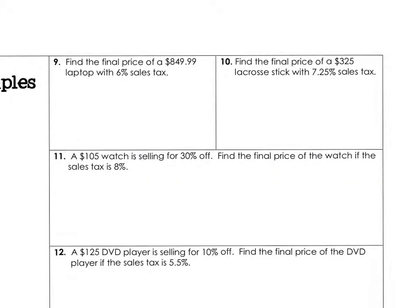For example, find the final price of an $849.99 laptop with a 6% sales tax. So $849.99 multiplied by 0.06 — that sales tax is going to be $51. That tax gets added on to the price: $51 plus $849.99 equals $900.99 out the door.